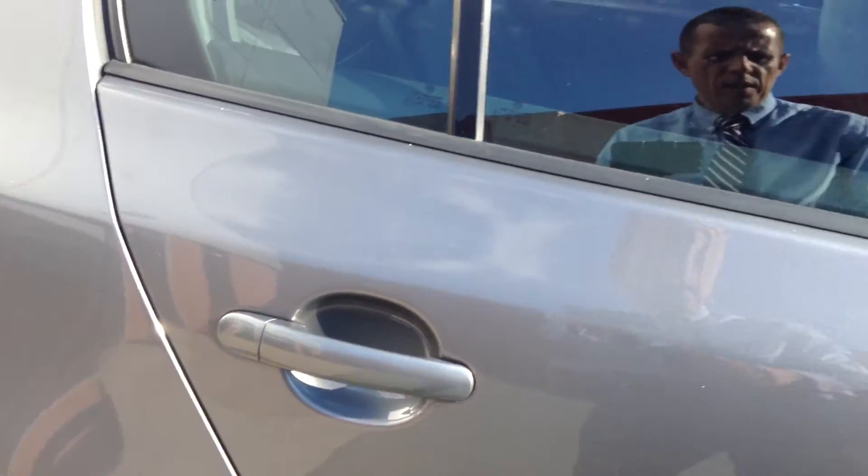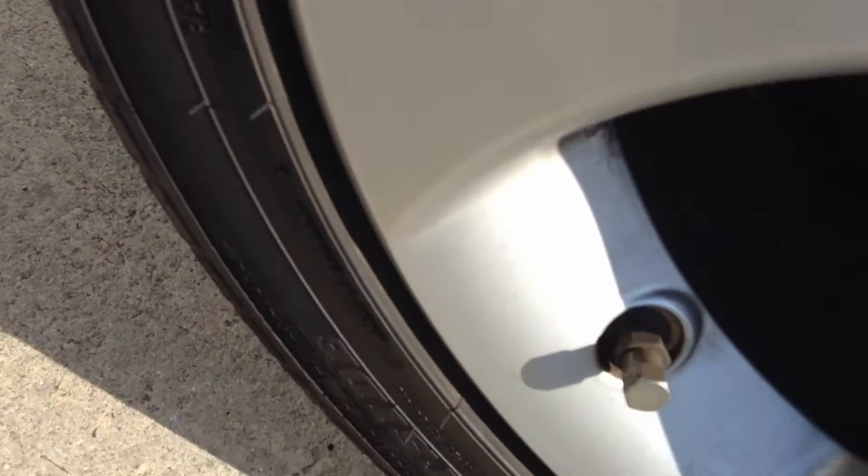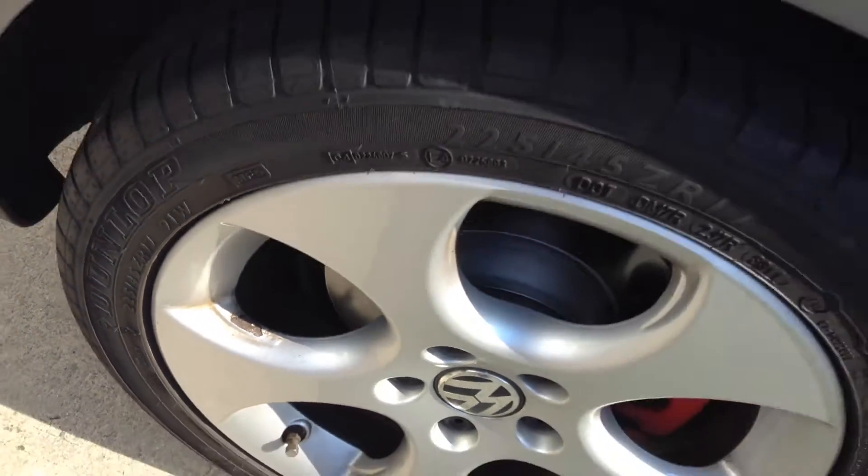That offside rear door is absolutely fine as is that rear wing. Looking at this rear tyre, that's on around 3.5mm so that tyre's absolutely fine. But again we've just got a little bit of blistering on that alloy wheel, so that wheel will also require just a light refurbishment to get that looking perfect.